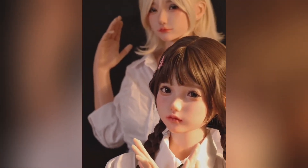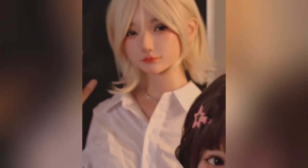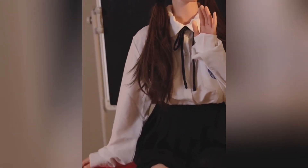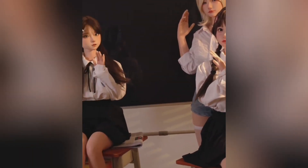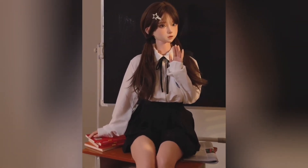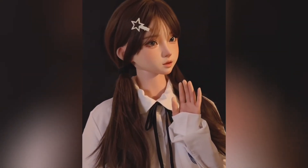Mizuki is a remarkable robotic doll created with the purpose of combining lifelike beauty, functionality, and emotional connection in one elegant design. Standing close to 160 centimeters, she has a presence that mirrors that of a real person, and her body is sculpted with medical-grade silicone that feels incredibly soft and smooth against the skin. This material captures not only the look, but also the gentle feel of human contact, making interactions with Mizuki surprisingly comforting and realistic.